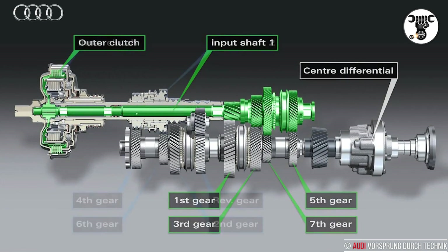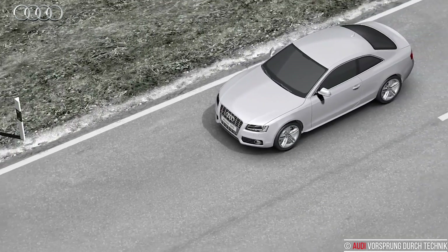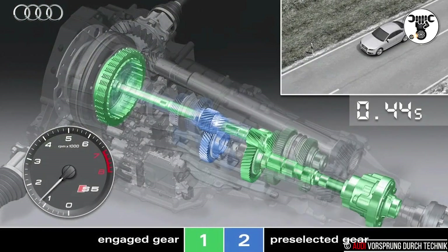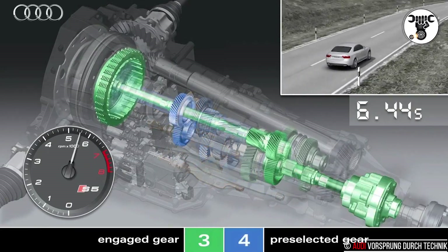The S-Tronic for transverse engines is available with six or seven gears. The seven-gear S-Tronic itself has two versions. Which version is used with which engine depends on the amount of torque to be transmitted. The following is a description of the seven-speed S-Tronic for longitudinal engines; however, the basic principle is the same for all designs.